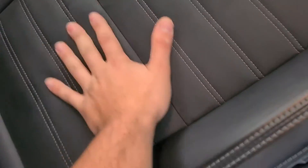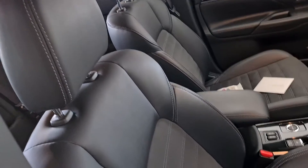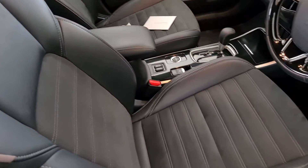This interior is so much better than the LS or the ES. It is just smart.